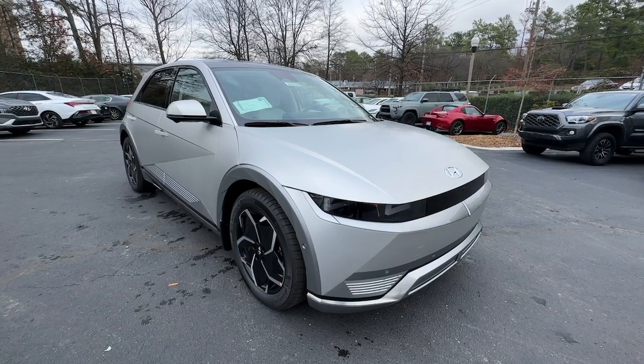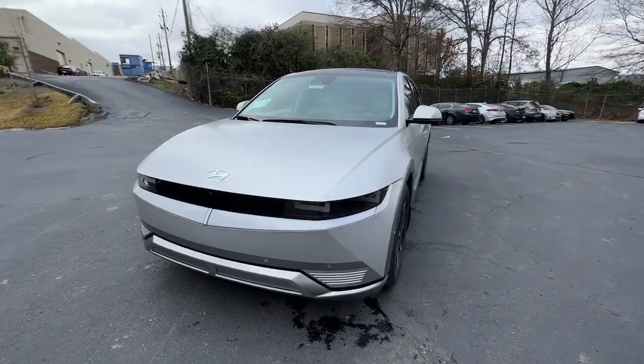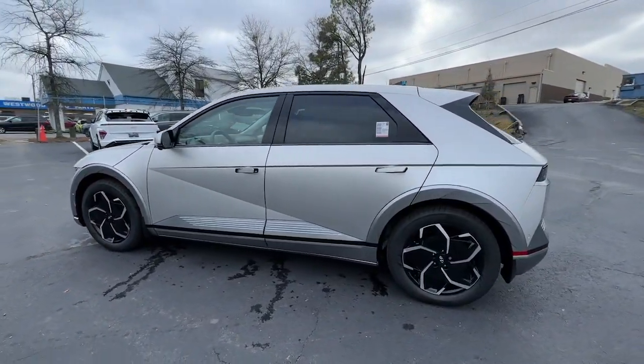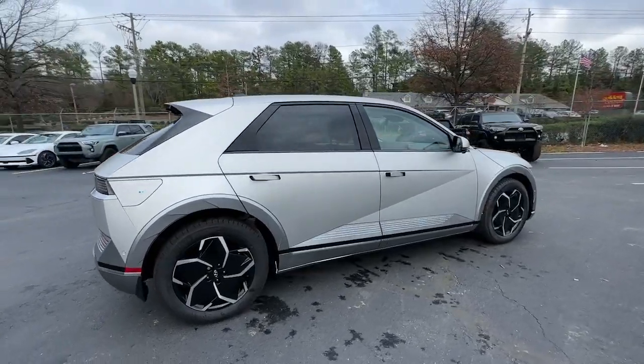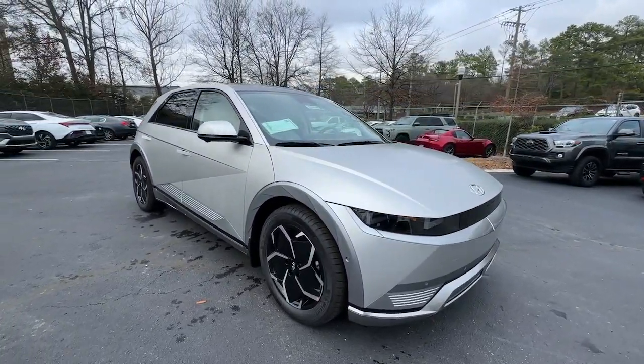Get acquainted with the 2024 Hyundai IONIQ 5. This uniquely designed Hyundai IONIQ 5 is poised to transport you into a clean, bright future. Enter its stylish, spacious interior and discover the comfortable, convenient, and connected features it has to offer. The following are some of this vehicle's highlighted options.